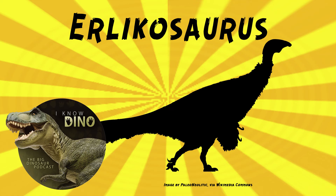And now onto our dinosaur of the day, Erlikosaurus. It was a Therizinosaurid that lived in the late Cretaceous in what is now Mongolia, found in the Bayan Shira Formation.